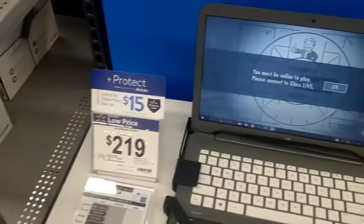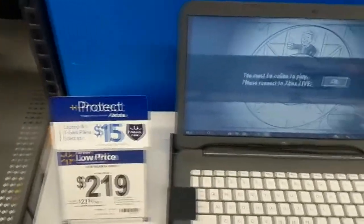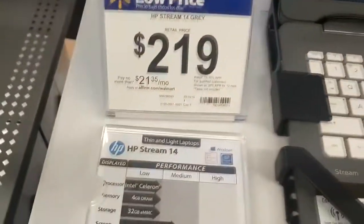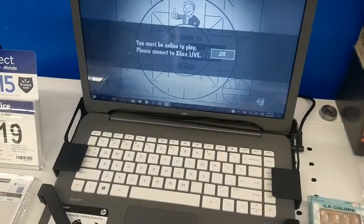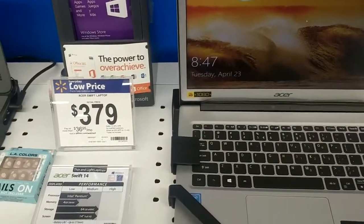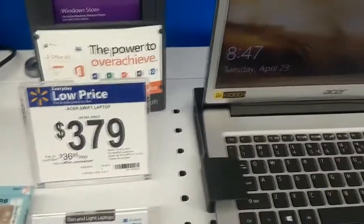First off, never buy a Stream or a Chromebook. They don't even have hard drives, and this thing is so underpowered for $219. It's much better to buy something used for a little bit more. This is also very similar to that — 64GB SSD. For $379, it's a little bit pricey.